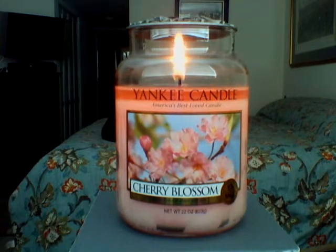It's a nice light floral scent that you could smell throughout the room. The burn as well — full pool melts. I would recommend Cherry Blossom in a heartbeat. If you find it in your Yankee store and you like florals, I would recommend buying it.